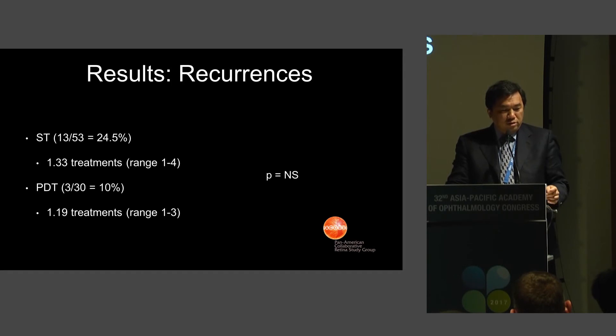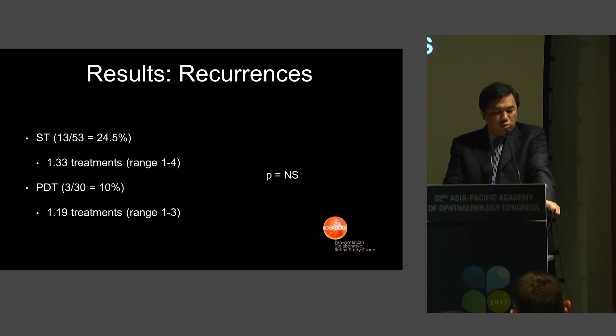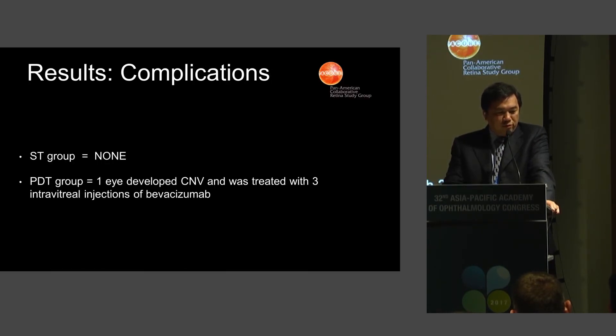In terms of recurrences, the subthreshold group had an average number of treatments of 1.33 with a range of 1 to 4. In the PDT group, there was a 10% recurrence rate with 1.19 treatments on average, ranging from 1 to 3 treatments. In terms of complications, in the subthreshold group there were none at 12 months of follow-up. In the PDT group, one eye developed choroidal neovascularization and was treated with three intravitreal injections of bevacizumab.